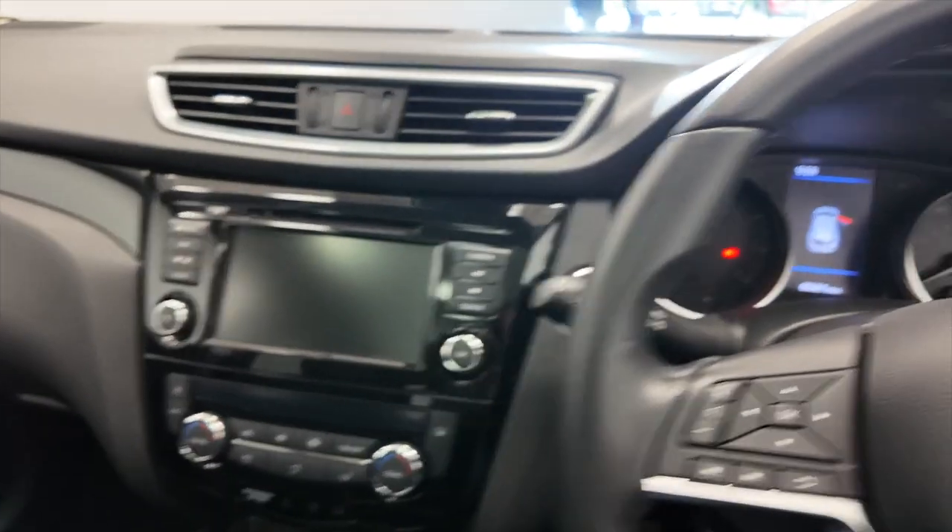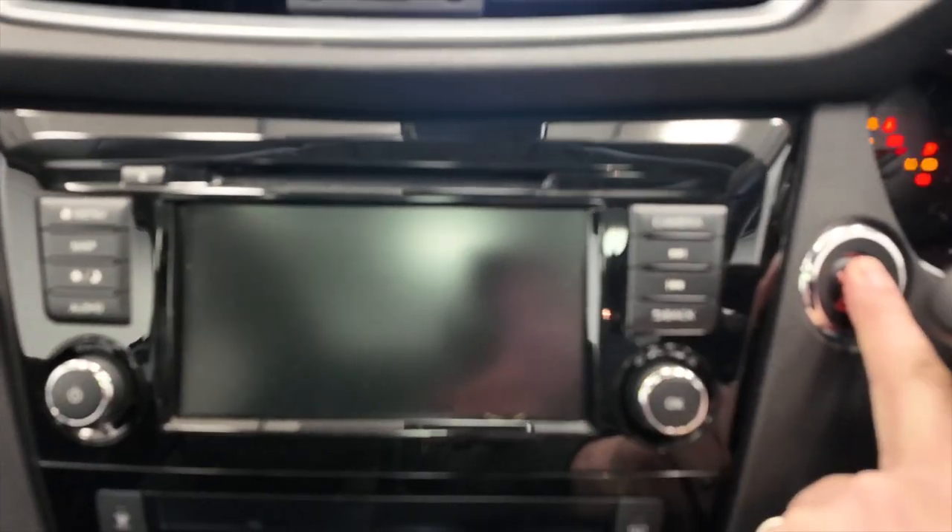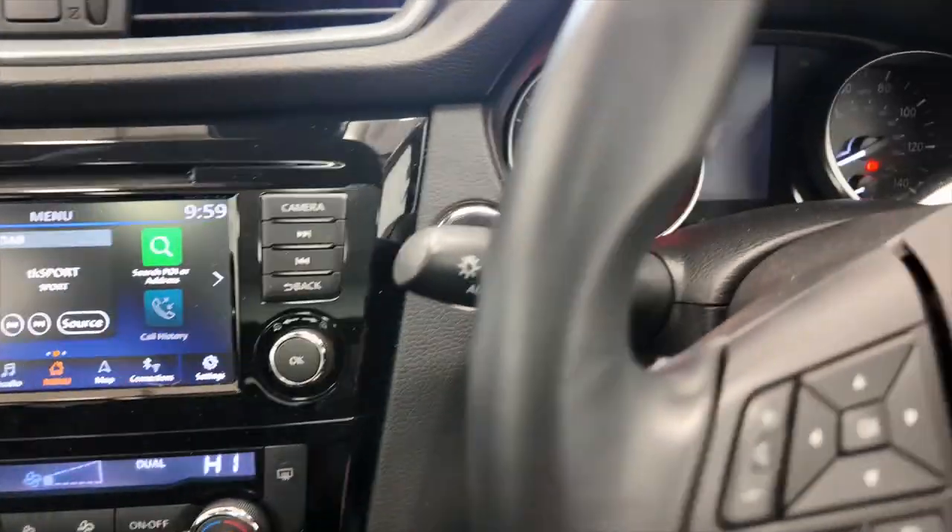Got a multi-function steering wheel so you can make hands-free calls, and this car has done 60,601 miles. Let's jump inside and take a closer look. We've got push-button start — as long as that key is in your pocket the car will start for you.